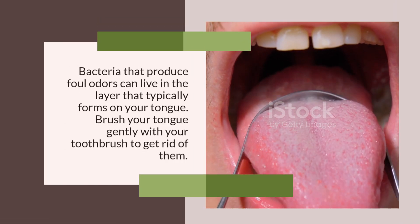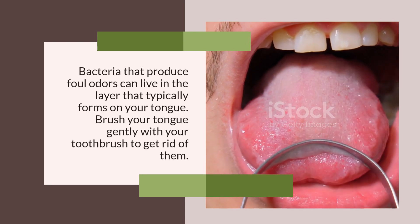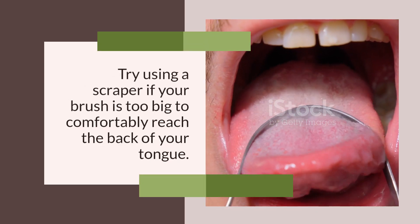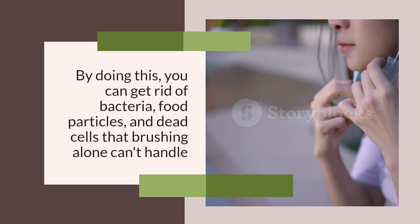Scrape the Tongue. Bacteria that produce foul odors can live in the layer that typically forms on your tongue. Brush your tongue gently with your toothbrush to get rid of them. Try using a scraper if your brush is too big to comfortably reach the back of your tongue. By doing this, you can get rid of bacteria, food particles, and dead cells that brushing alone can't handle.